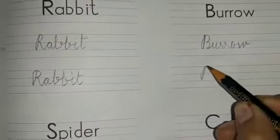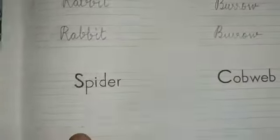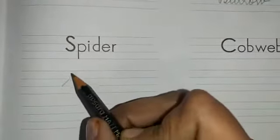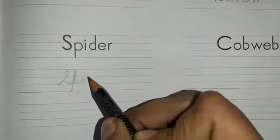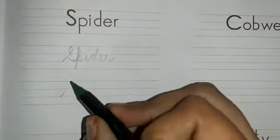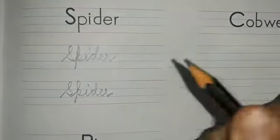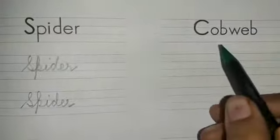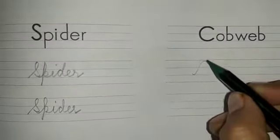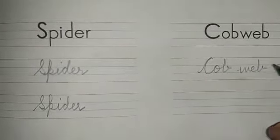Now the next one is spider — S, P, I, D, E, R — spider. Where does a spider live? A spider lives in a cobweb. Let's write it down — C, O, B, cobweb, W, E, B — cobweb.